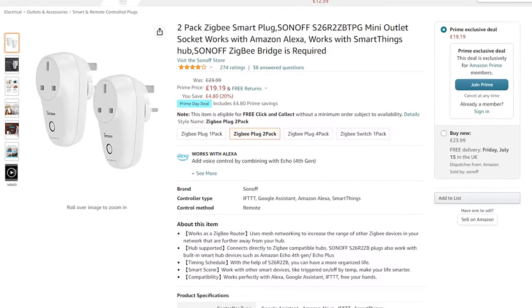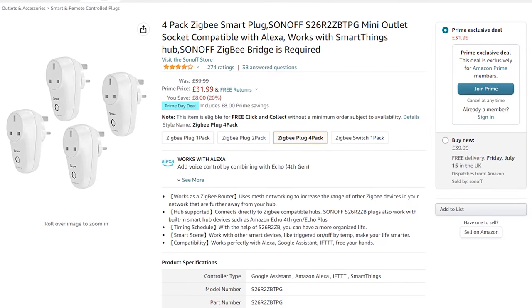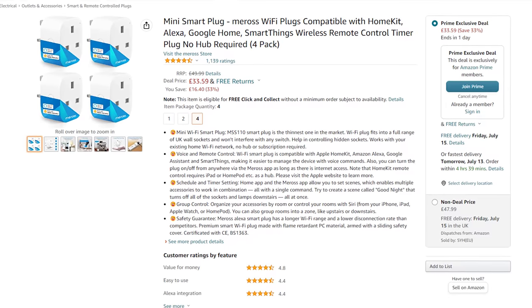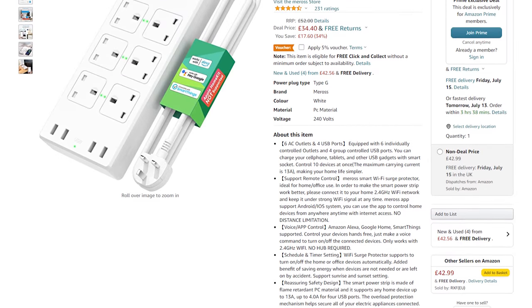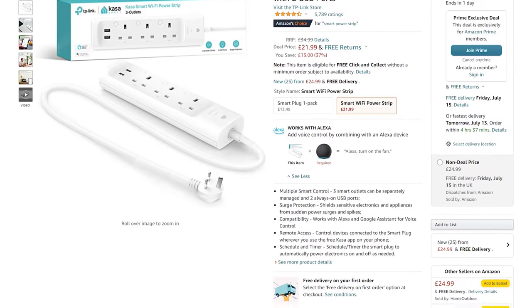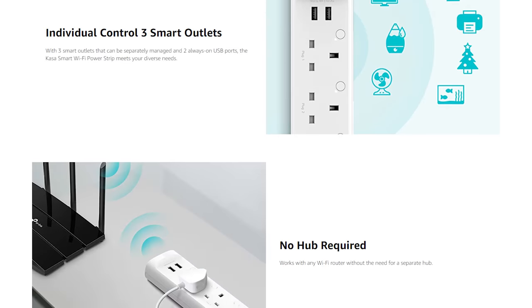Second to last, we have some smart plugs. Sonoff has a 2-pack of Zigbee smart plugs for just £19, or a 4-pack for £32 — no fancy energy monitoring, but they do act as routers for your Zigbee network and support up to 13 amps each. Meross also has some Wi-Fi smart plugs — a 2-pack for £20 or a 4-pack for £34 — and these are HomeKit compatible, giving you local control. Meross also has a 6-way smart power strip with 4 USB ports, though this one isn't HomeKit compatible but is compatible with Samsung SmartThings. TP-Link Kasa also has a 3-plug power strip with 2 USB ports for £22, which may now have local control with Home Assistant since I think they re-enabled it recently — please do check that before committing.